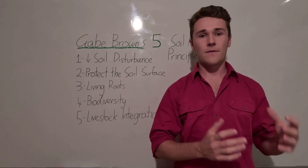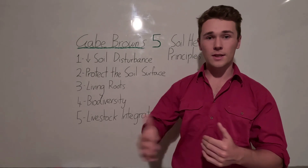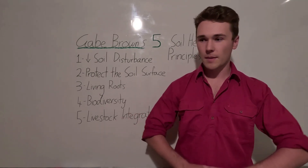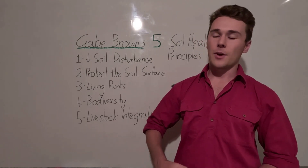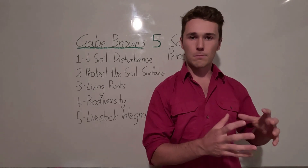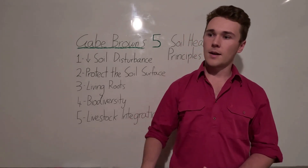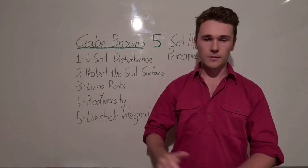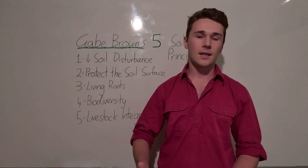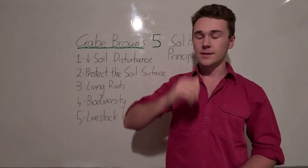Gabe Brown was just a conventional farmer in the States. What happened was his farm got struck with crop failures four years in a row. He was about to go bankrupt when he started looking into how soil was previously managed and cared for, with a bit of holistic management thrown in the mix. He essentially came up with these principles and started regenerating his soil health, leading to an amazing farm.